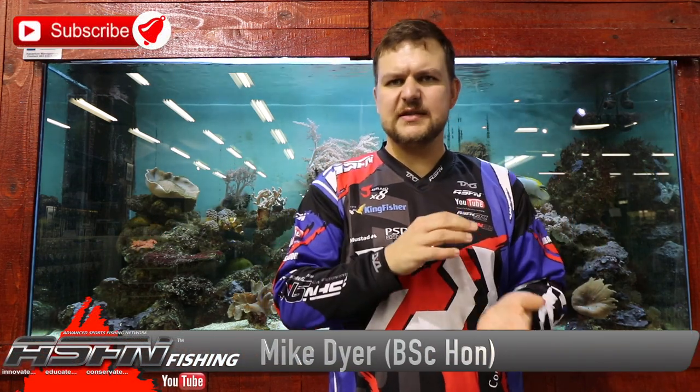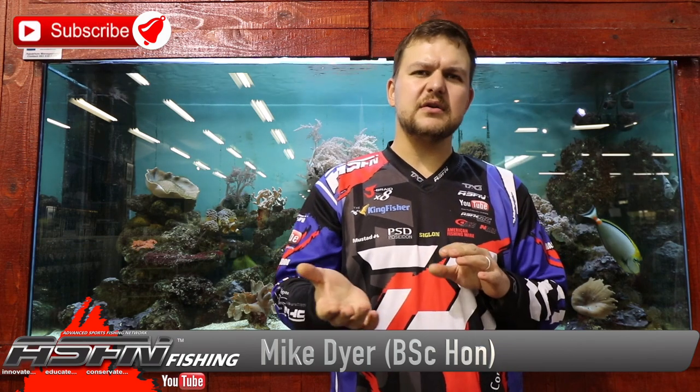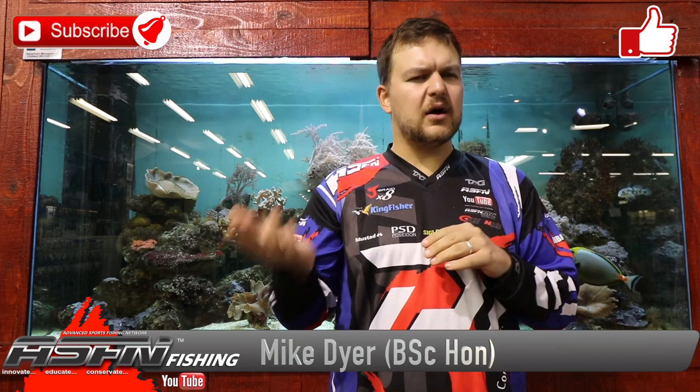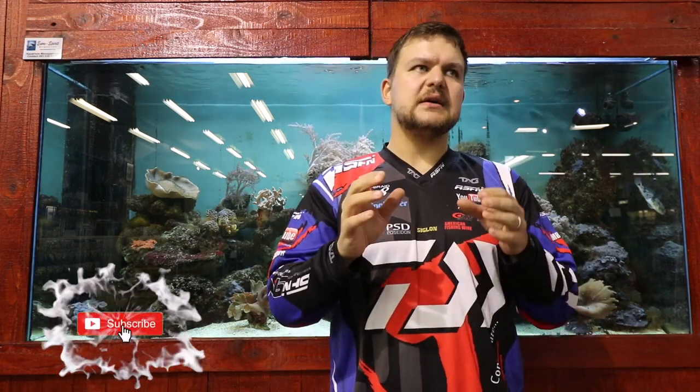What's up guys! Today we're going to be talking about another one of the grunter species. You guys might know the javelin grunter, cock grunter, the olive grunter, and of course the ever popular spotted grunter. This one is in the same genus — it's called the grey grunter or banded grunter.